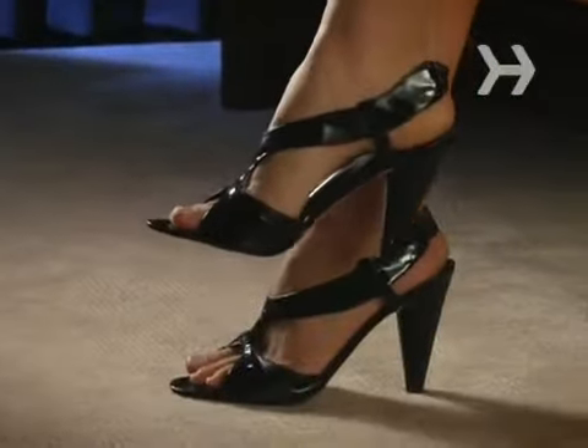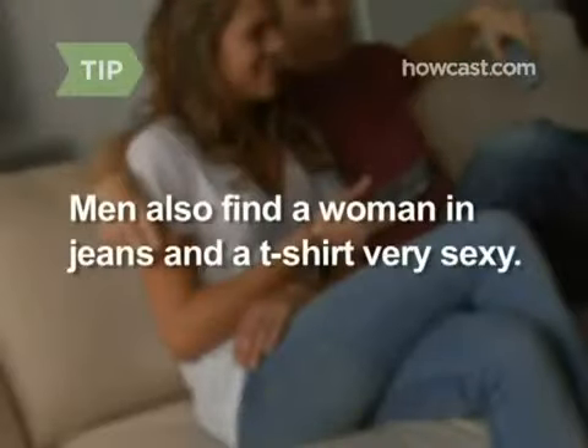Step 1. When 50,000 men were polled about what fashions added the most sex appeal to a woman, sky-high heels topped the list, followed by slit skirts, stockings, and miniskirts. Good news! The next sexiest thing men like is jeans and a t-shirt.